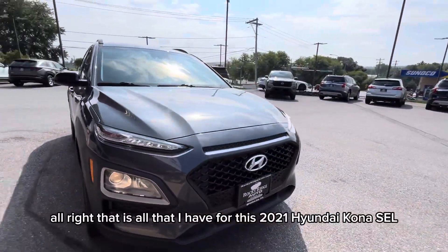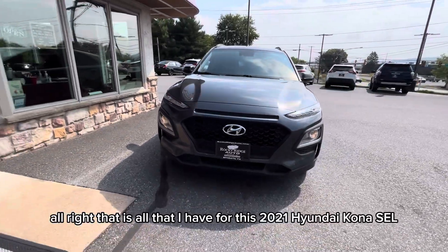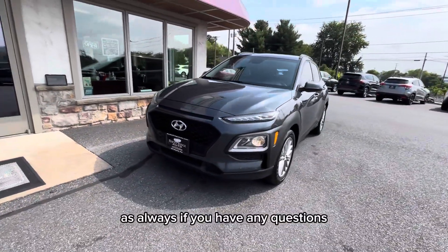All right, that is all that I have for this 2021 Hyundai Kona SEL. As always, if you have any questions feel free to call us at 717-733-8985 or stop in for a visit. Thanks for watching.